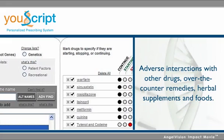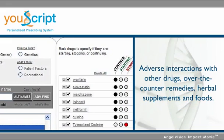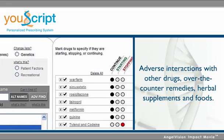U-Script analyzes more than 4,000 different medications for adverse interactions with other drugs, over-the-counter remedies, herbal supplements, and foods.